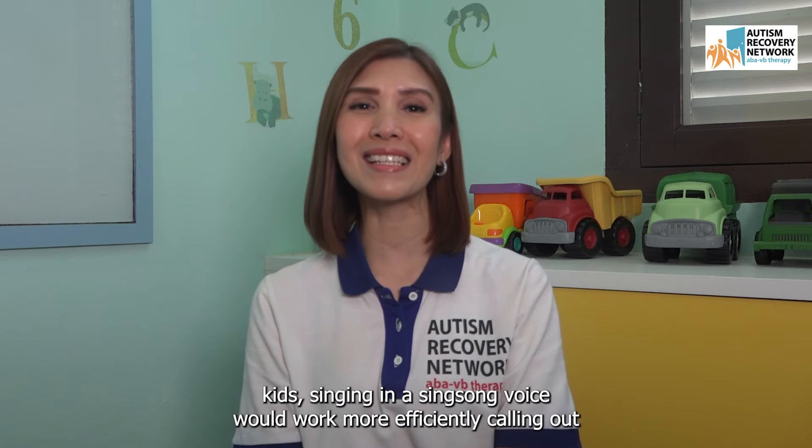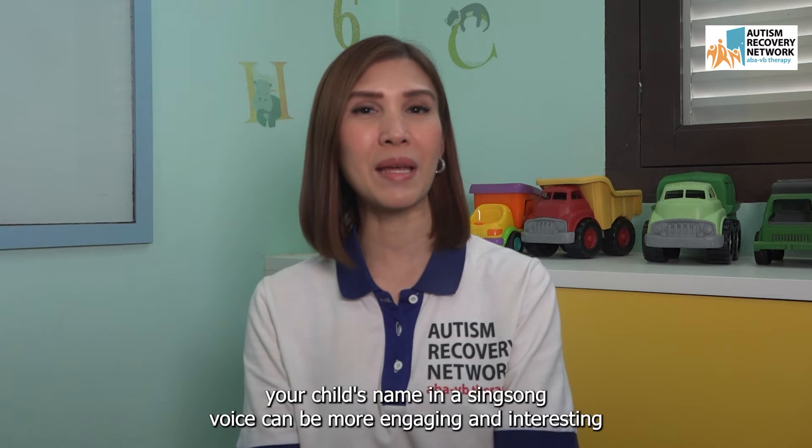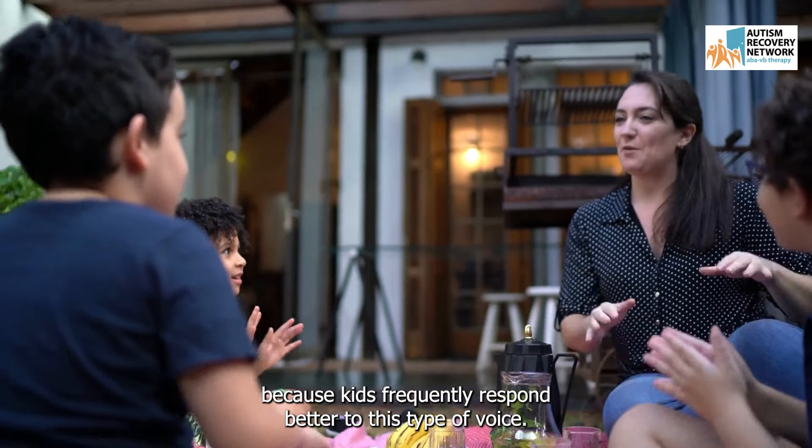For younger kids, singing in a sing-song voice works more efficiently. Calling out your child's name in a sing-song voice can be more engaging and interesting, because kids frequently respond better to this type of voice.